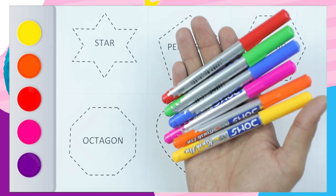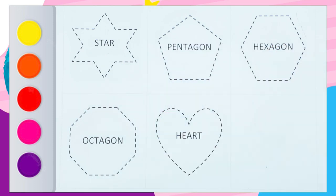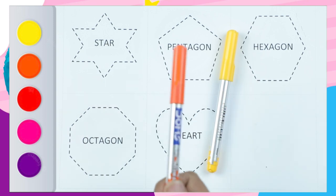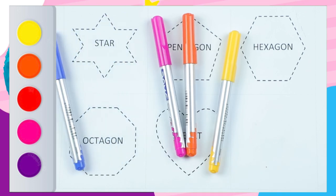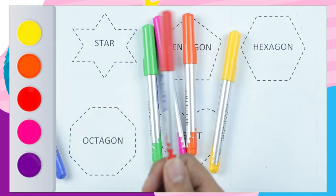Hello friends! Today we learn shapes with colors: yellow color, orange color, pink color, blue color, green color, red color.